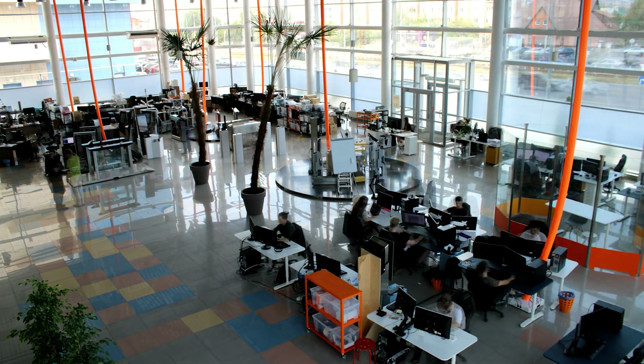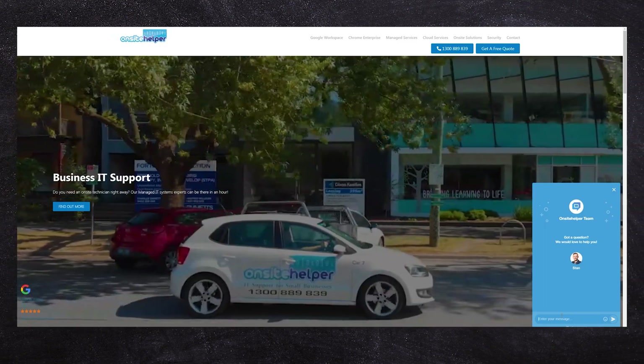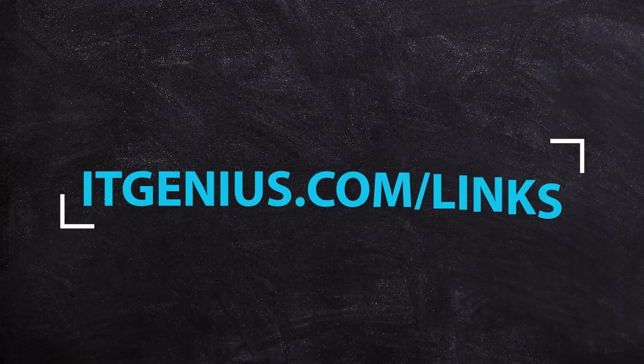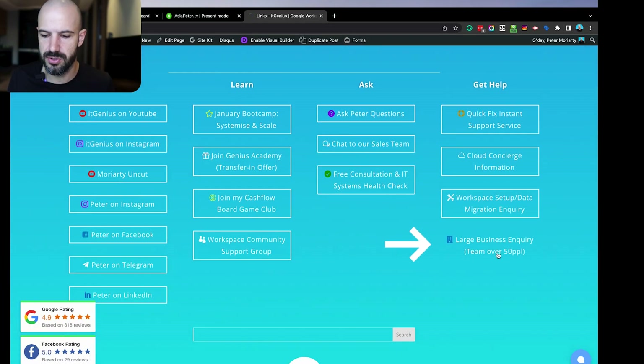We also have an audit available. If you're part of a larger business and you're a full-time administrator, I would recommend that you have a chat to our team at onsitehelper.com. They're targeted at working with larger businesses, so if you've got more than 50 employees, I recommend you have a chat to those guys. You can head along to itgenius.com/links.